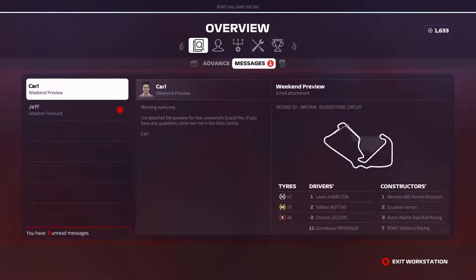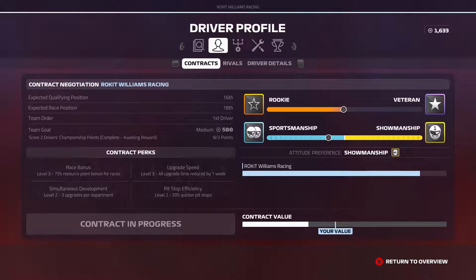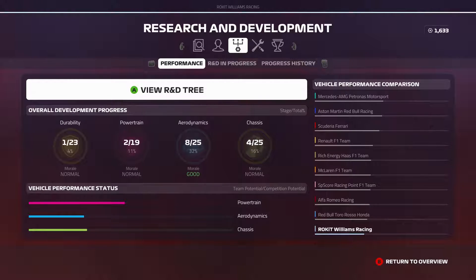We've got our weekend and weather forecast previews. There's an overcast and cloudy qualifying, and as you can see, mixed conditions during the race — starts dry, wet in the middle for the largest portion of the race, and then a dry finish.